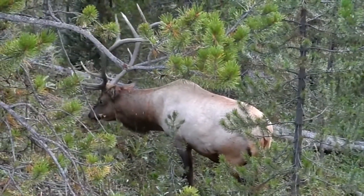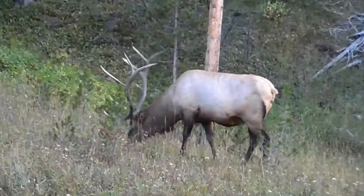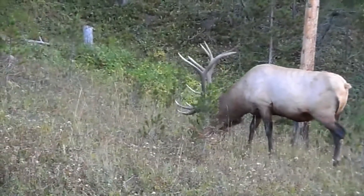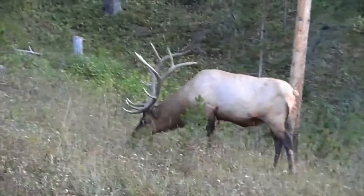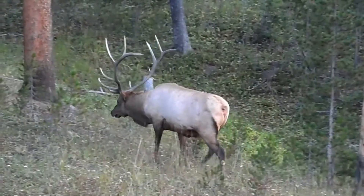Due to their huge antlers, bull elk are one of the most photographed animals in Yellowstone. Bull elk begin growing their first set of antlers when they are about one year old. The mating season generally occurs from early September to mid October.